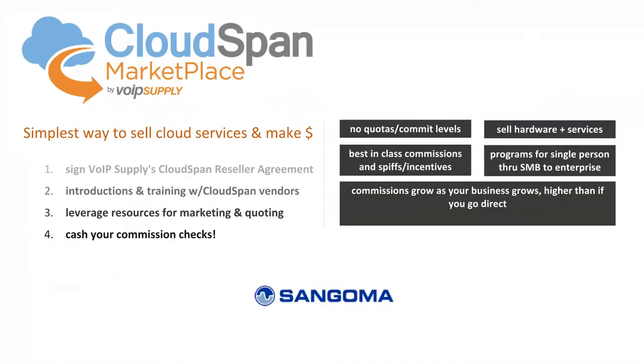This marketplace lets us bring you multiple providers to deliver hosted solutions to your clients quickly and easily, with no quotas, no commit levels, hardware and services all in one place, offering best-in-class commissions and incentives. SIP Station and Fax Station are a big part of that. Sangoma is featured today, so I encourage you to take advantage of that, leverage us, get trained up, and help bring that recurring revenue home. With that, I'm turning this over to Todd Milbrand from Sangoma.